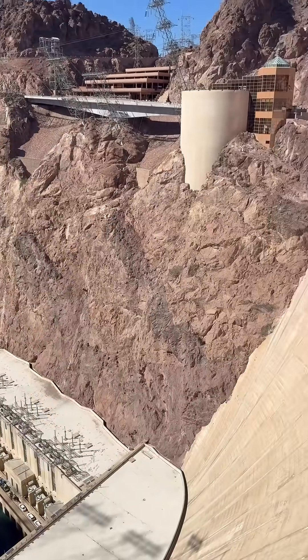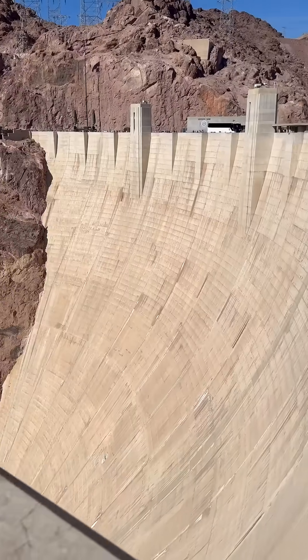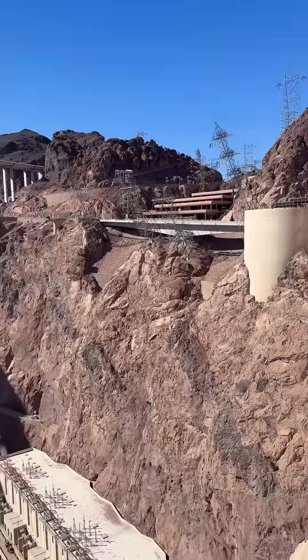Learn how this monumental project helped shape the American West. Whether you're fascinated by history, architecture, or simply the beauty of nature, the Hoover Dam is an unforgettable destination that continues to inspire awe and admiration.